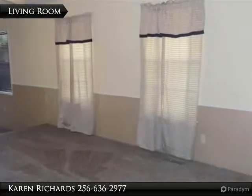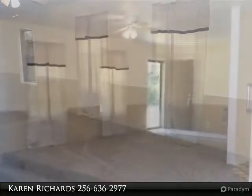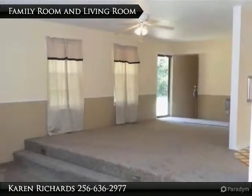Brand new carpet in bedrooms and living spaces. Refrigerator, washer, and dryer to stay. New HVAC — 3.5 ton, gas heat, electric air — installed March 2017.